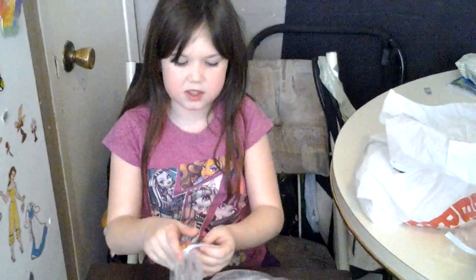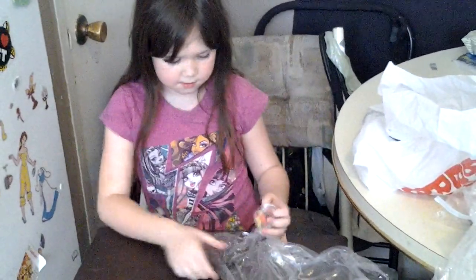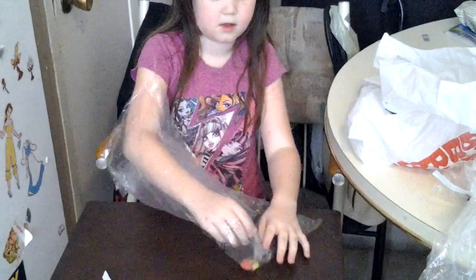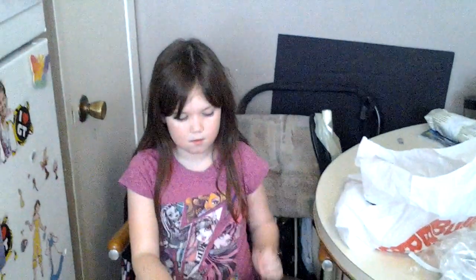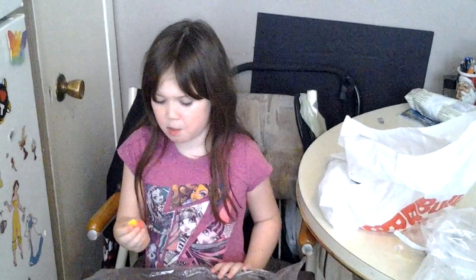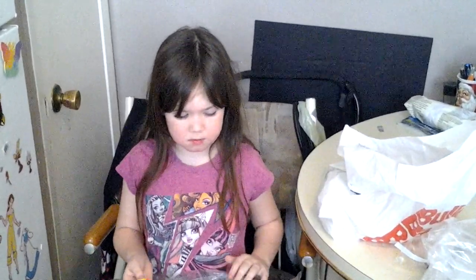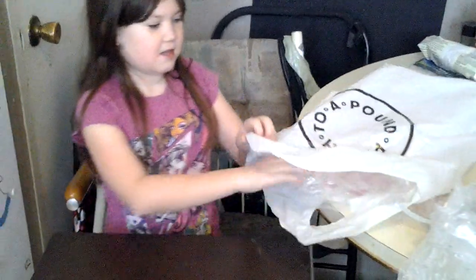Well, we're on to the next candy. This one's called Juicy Peach Hearts. Let's get started. That was really sour — it was good, but a little sour. So let's get started on the next candy.